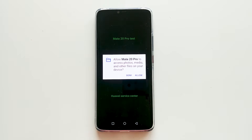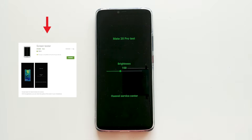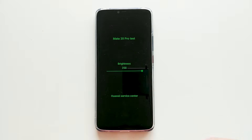Do you own a Huawei Mate 20 Pro and aren't sure if the display is faulty? Download a simple app called Screen Tester. With the application you can check the quality of the screen in your smartphone, and you can download the app for free from the Play Store.